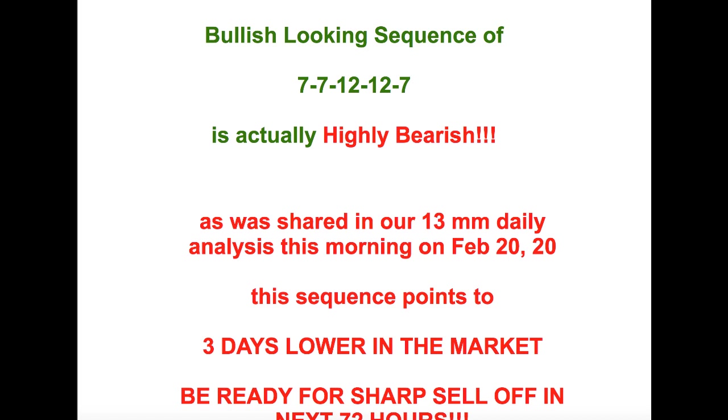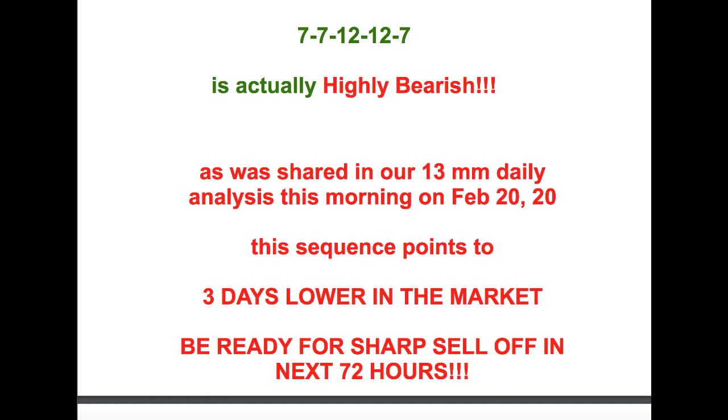7-7, 12-12-7 on first sight may appear like it's a nice cozy little bullish sequence going on here. But indeed it is highly bearish, and you would have known that if you did two things: number one, if you would have taken the 13 Mark Smooth Formula course, and number two, if you were subscribed to our daily videos and alerts. This sequence was actually shared with our 13 Mark Smooth Daily Analysis video subscribers, and this particular sequence, as bullish as it looks, it actually points to a three-day lower in the market.